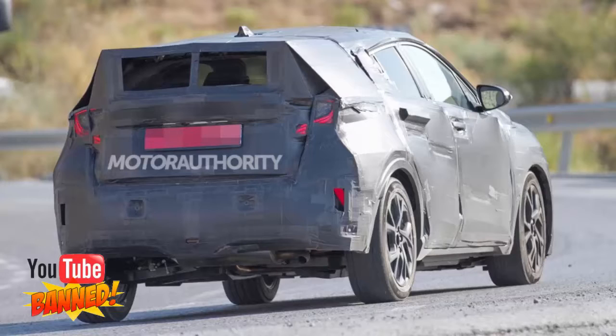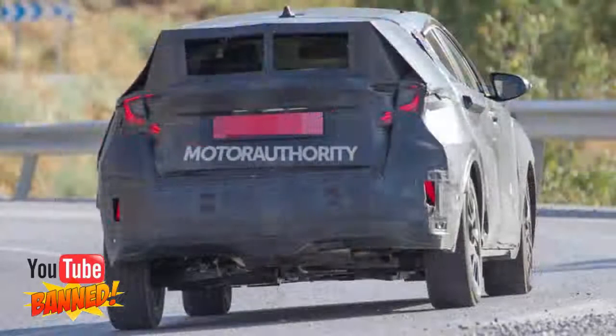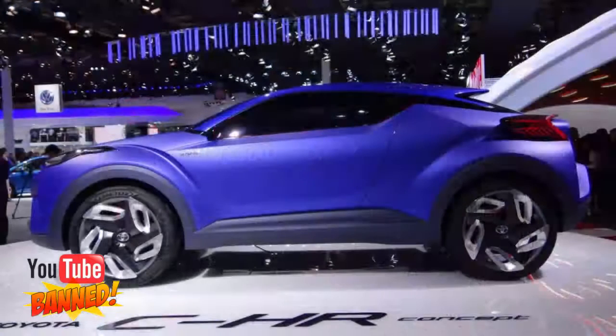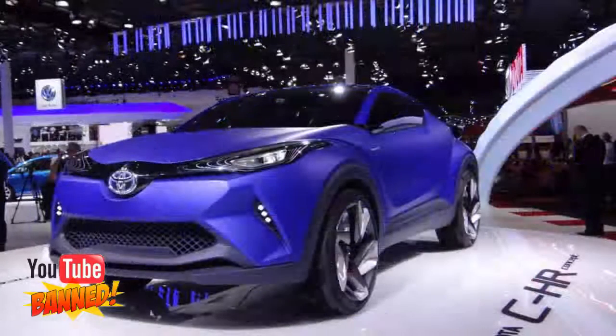The C-HR concept also previewed the styling we can expect on the new crossover, although as the spy shots confirm, the production model will feature a less radical shape and a five-door configuration. It should still feature the concept's coupe-like profile and blacked-out C-pillar, the latter helping to form the ever-popular floating roof look.